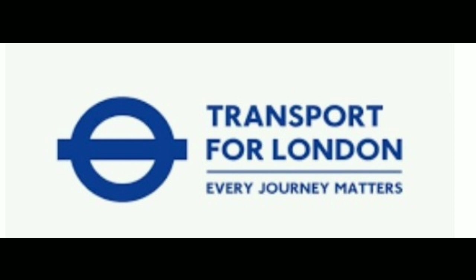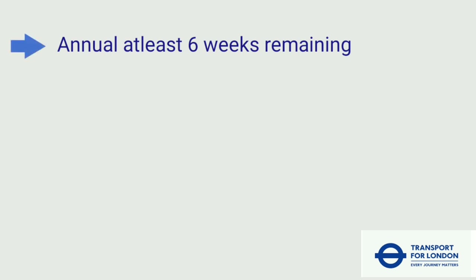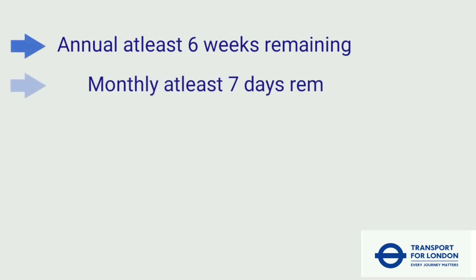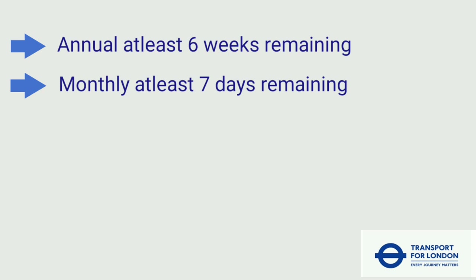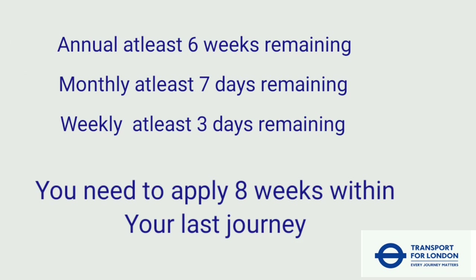If you bought your season ticket from Transport for London, you'll be able to claim your refund from them. If you have an annual season ticket, make sure you have at least 6 weeks remaining; for monthly, 7 days remaining; and for weekly, at least 3 days remaining. You also need to apply within 8 weeks of your last journey.